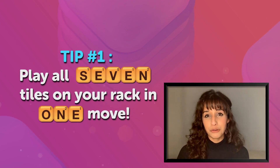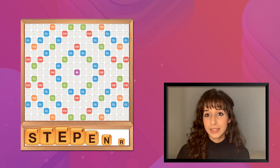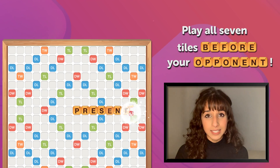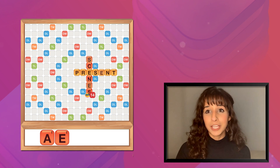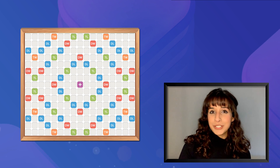My first tip is to try and play all seven tiles on your rack in one move. This tip will help you get 35 extra points. If you use all your tiles before your opponent does, you will not only get 35 extra points, but you also get the points from the tiles in your friend's rack added to your final score. Now let's get into tip number two.